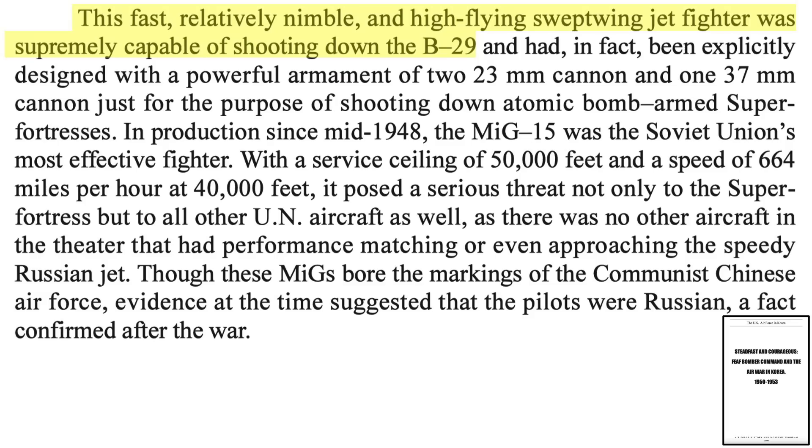The MiGs were fast and nimble and armed with two 23mm autocannons and a single 37mm autocannon. These armaments were well-suited for bomber engagements, and the MiG-15 was specifically designed as a B-29 interceptor. It posed a threat to both B-29s and U.S. jet fighters.